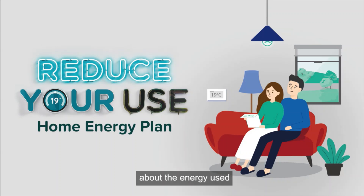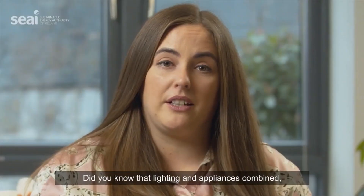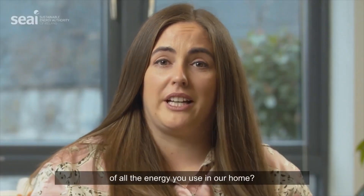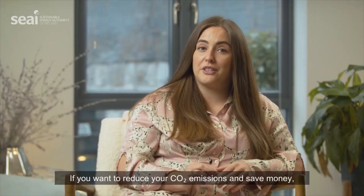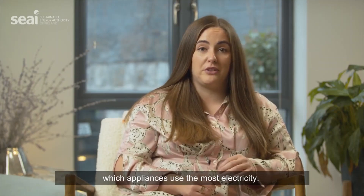Today we're talking about the energy used for lighting and appliances in your home. Did you know that lighting and appliances combined account for almost a fifth of all the energy used in your home? If you want to reduce your CO2 emissions and save money, it's important to know which appliances use the most electricity.